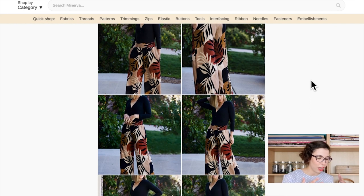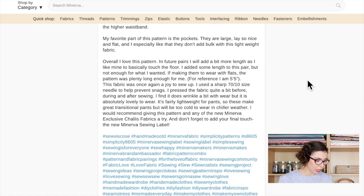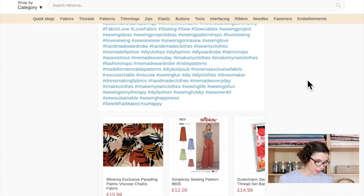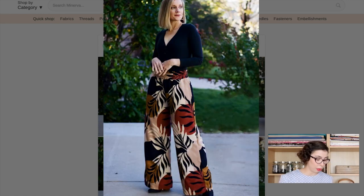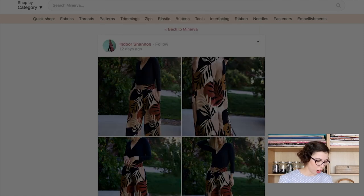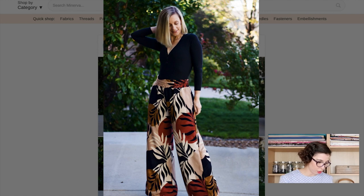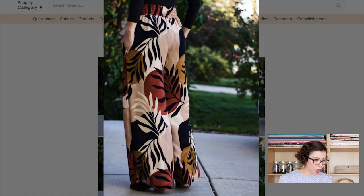Next we have some trousers to cleanse our palette a little bit from all those dresses! This is from Indoor Shannon. It's a really nice trouser pattern with an elasticated waist and pockets — they look really comfortable but also like you could wear them for multiple different situations, quite dressy in the way they're styled. They used the Parading Palms fabric and the A605 pattern, which actually includes different lengths — culottes, skirts, and trousers — so there are quite a few options with this pattern.